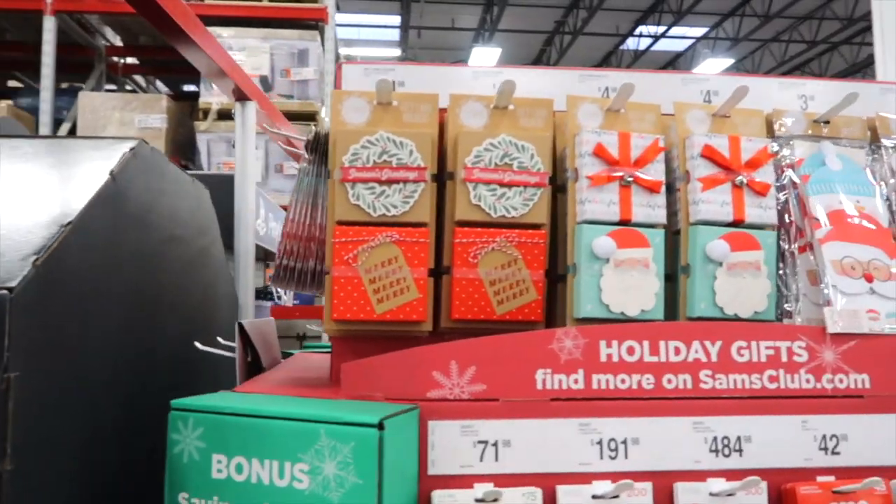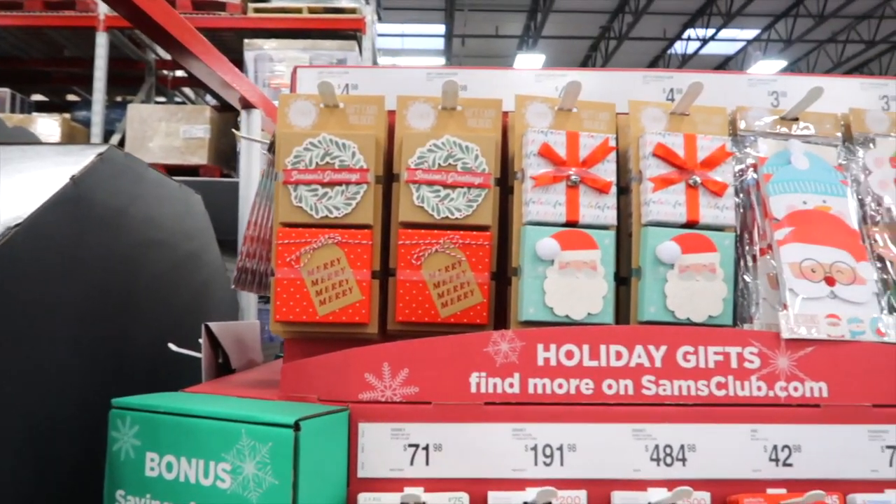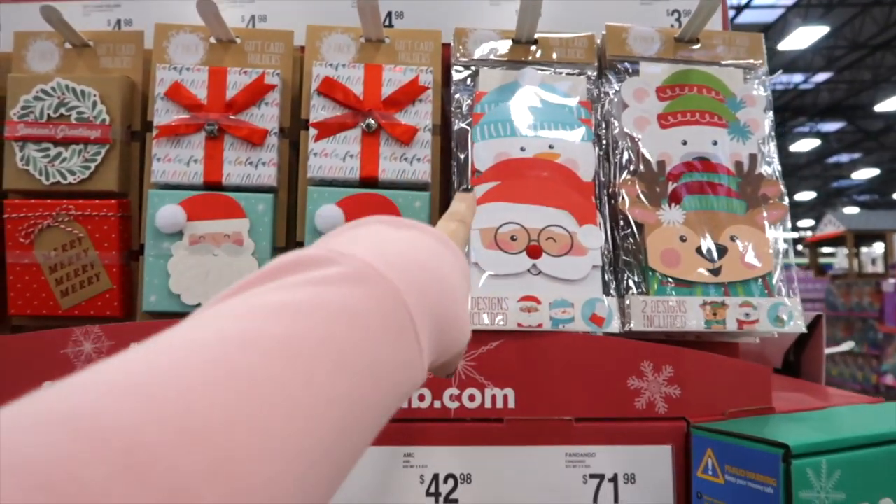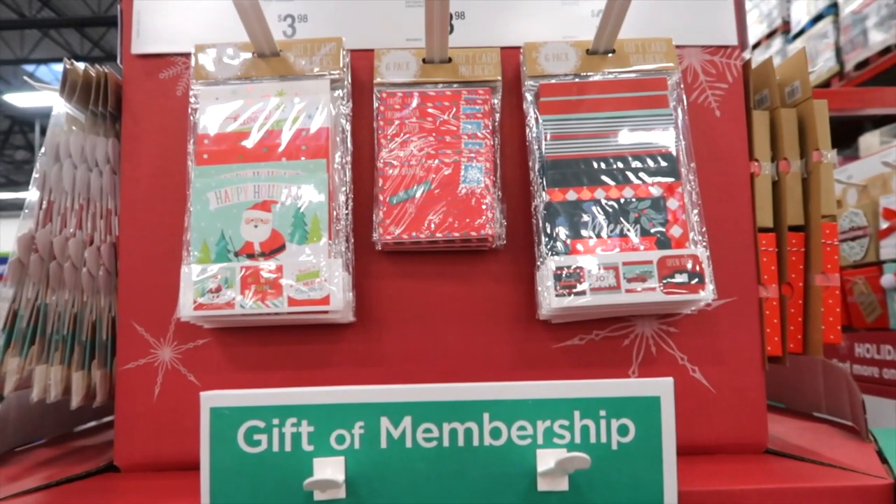They have Christmas gift card holders running about $4.98. These ones are $3.98 and you get a pack of looks like four. I turned the corner and there's a pack of six for $3.98 — that's a better deal. I'm glad I walked around the corner to see that.